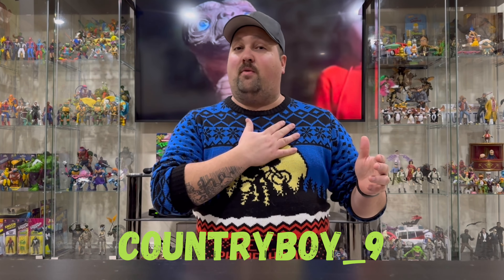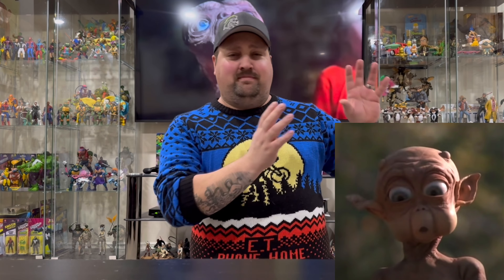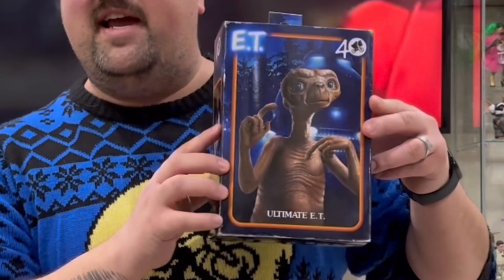Howdy and welcome back to the channel, I'm Country Boy, and today we're going to be talking about one of the cutest little brown alien dudes that came out in the 1980s. I'm not talking about Mac, I'm talking about the real thing — ET the Extraterrestrial. This little guy warmed the hearts of millions back in the 80s, and we're here to talk about this figure I got from NECA, because NECA makes some of the best stuff. Let's get to it.